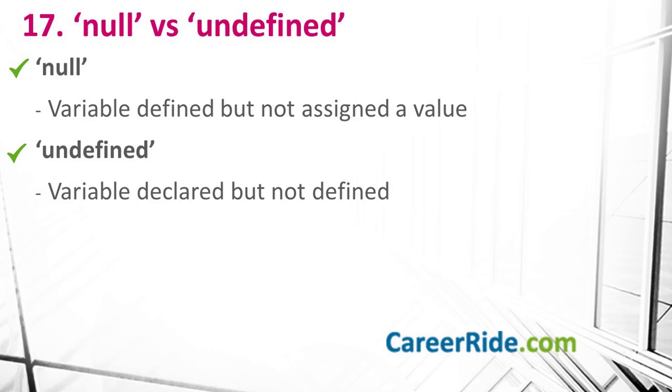Moving on to the last question of this video: what is the difference between null and undefined? Both keywords signify absence of value. Null is a special value that represents no value — when you assign null to a variable, it signifies that you have defined the variable but have not assigned any value to it yet. While if you see undefined, it means a variable has been declared but not defined yet. JavaScript assigns undefined to any object that has been declared but not initialized or defined yet.